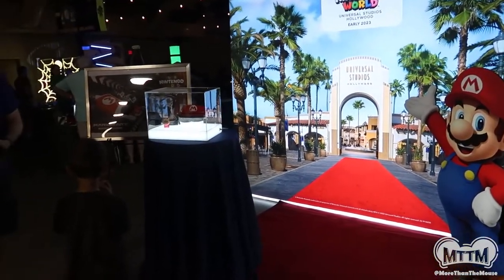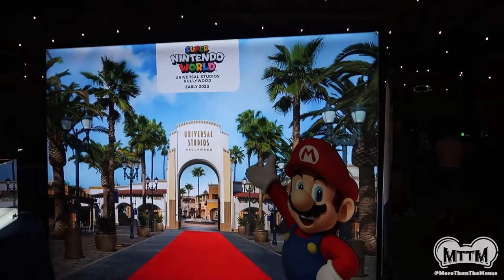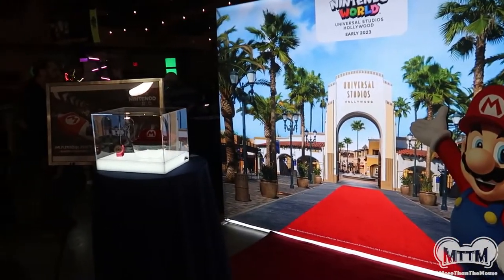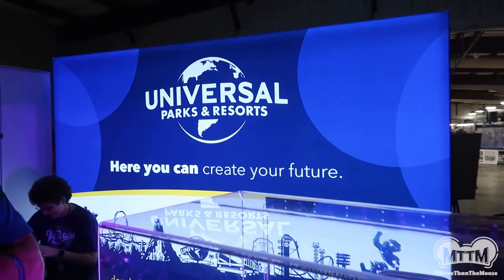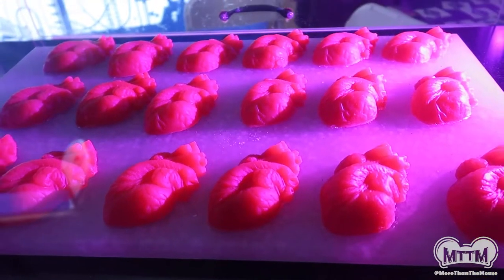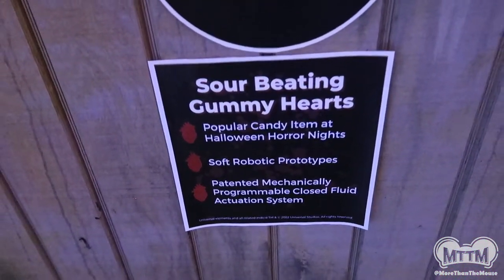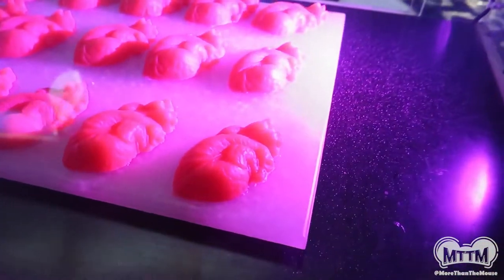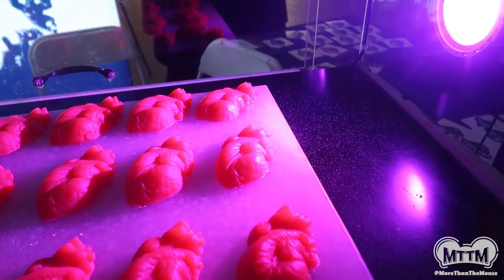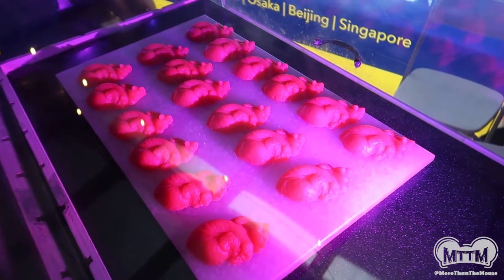Universal has a fun photo op set up, advertising the new Nintendo World that's getting ready to open at Universal Hollywood. In two years we're getting one over here at Universal Orlando, so it's going to be super awesome. Hey, it's Mario! Over at the Universal booth they have these — the coolest things: little beating hearts, but the really amazing part is that they're edible beating hearts. Basically they're made of gummy material and there's a little tube underneath blowing air making them pump. They had these available during Halloween Horror Nights.